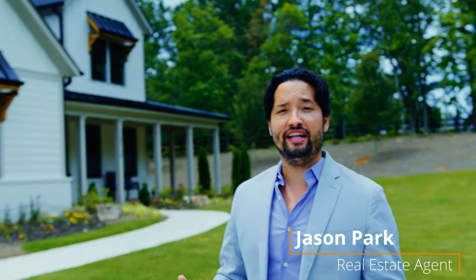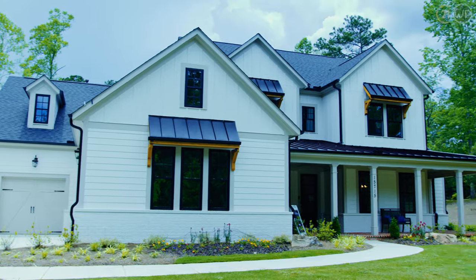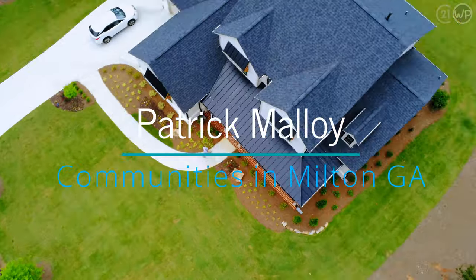Hi, I'm Jason Park, your local North Atlanta real estate agent with Watson Park Properties and Century 21 Results. Right now we're outside of this beautiful home in the Milton Run Subdivision. Let's check it out — an architecturally controlled community.